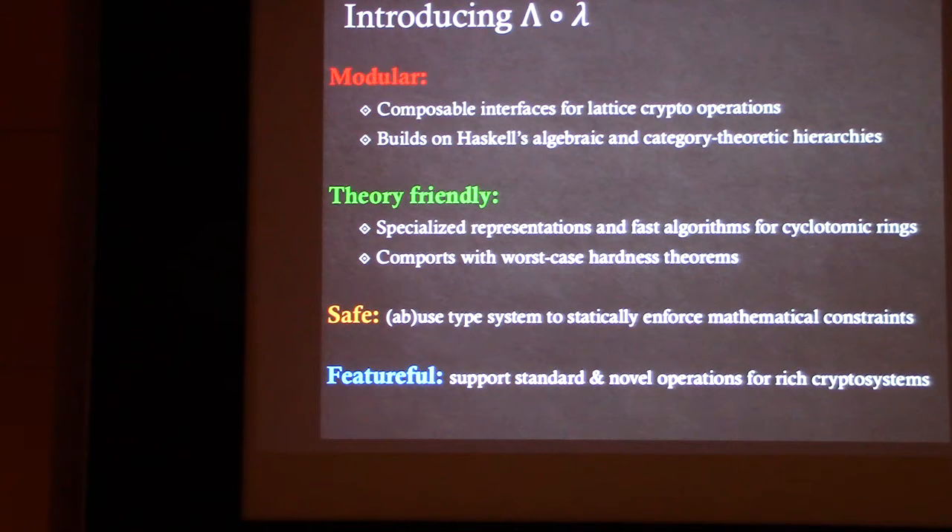We use and abuse the type system to statically enforce mathematical constraints and internal invariants. As evidence of this, we used 20 GHC compiler extensions and filed over 40 tickets during this project.